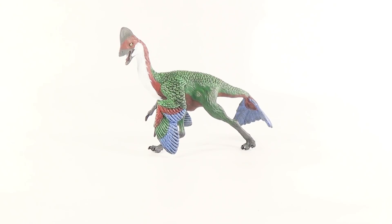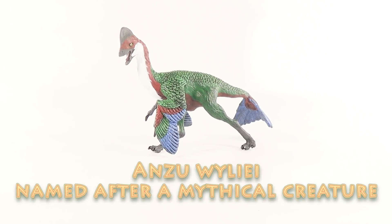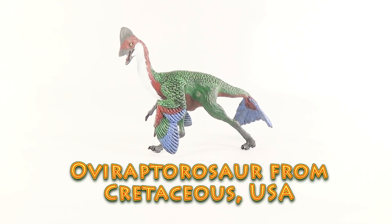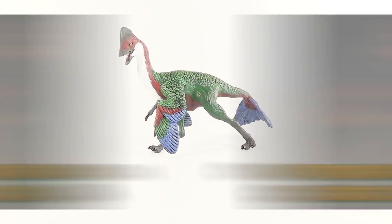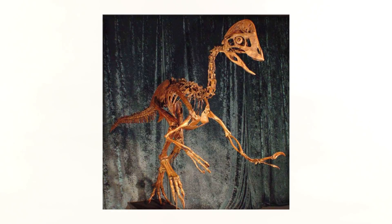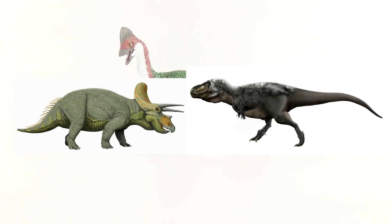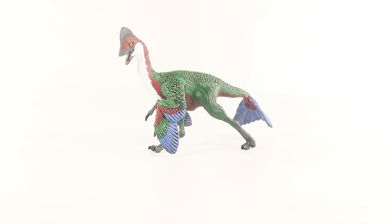Before we take a closer look at the figure, here are a few quick facts about Anzu itself. Anzu Wyliei is named after a mythical creature in Sumerian and Akkadian mythology. It was an Oviraptorosaur from the Cretaceous period of what is now the United States of America. Anzu was recently described back in 2014 and is a close relative of the famous Oviraptor. The unique crest on its head is thought to have been used for display purposes, similar to its modern-day relatives the birds, and it was discovered in the Hell Creek Formation — the same dig site where dinosaur superstars Tyrannosaurus rex and Triceratops were unearthed.